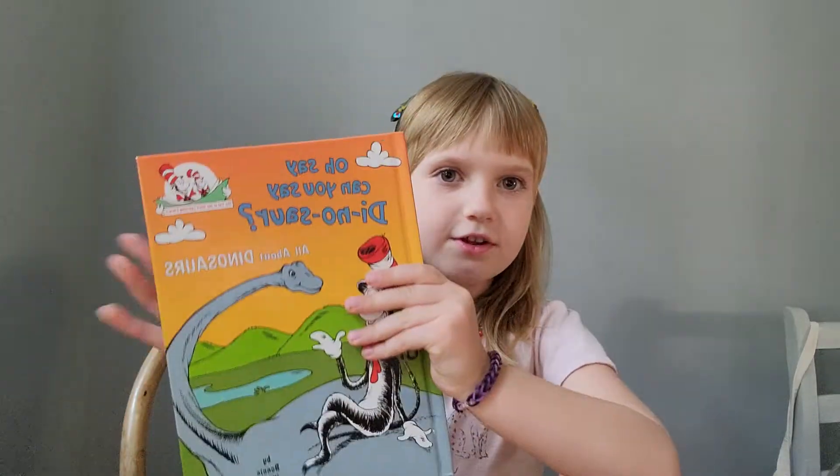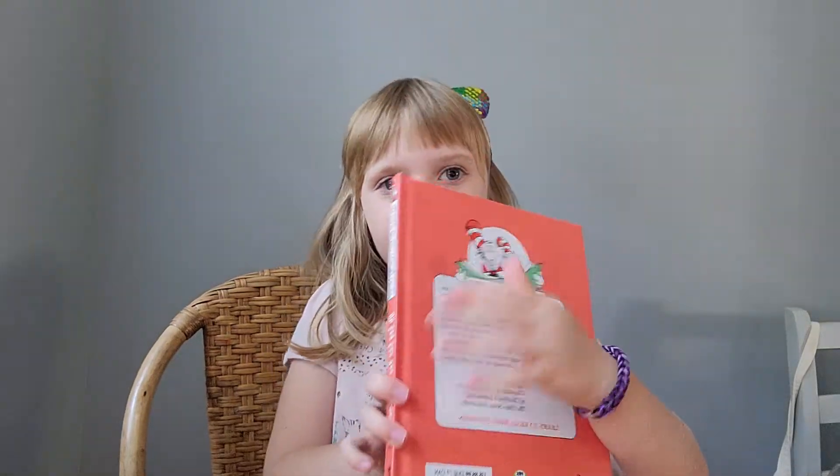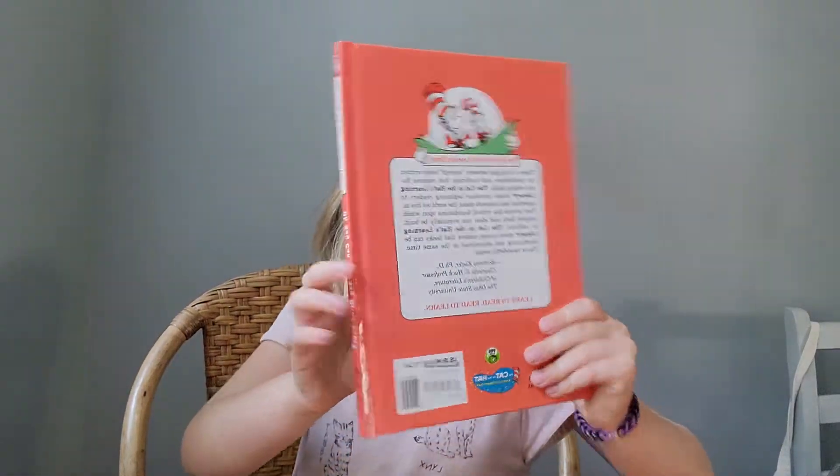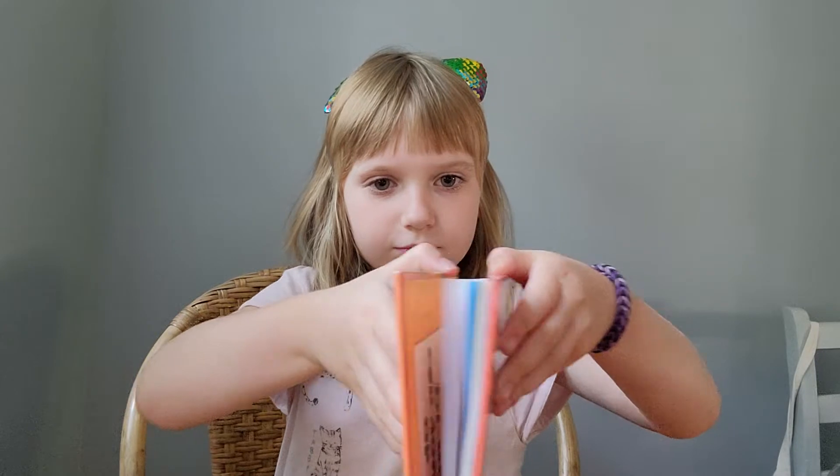So here is the cover, and here is the back. And we're going to read this, the back, when we're done. So we're going to read this little note.